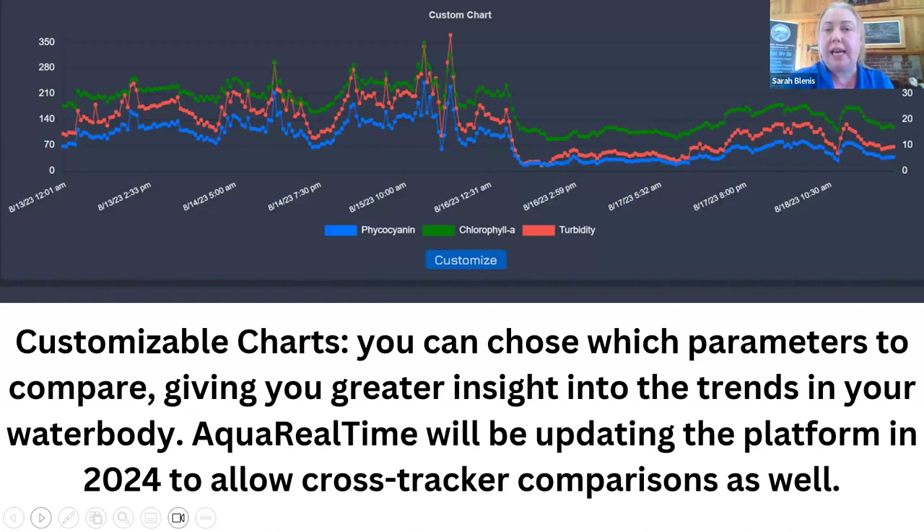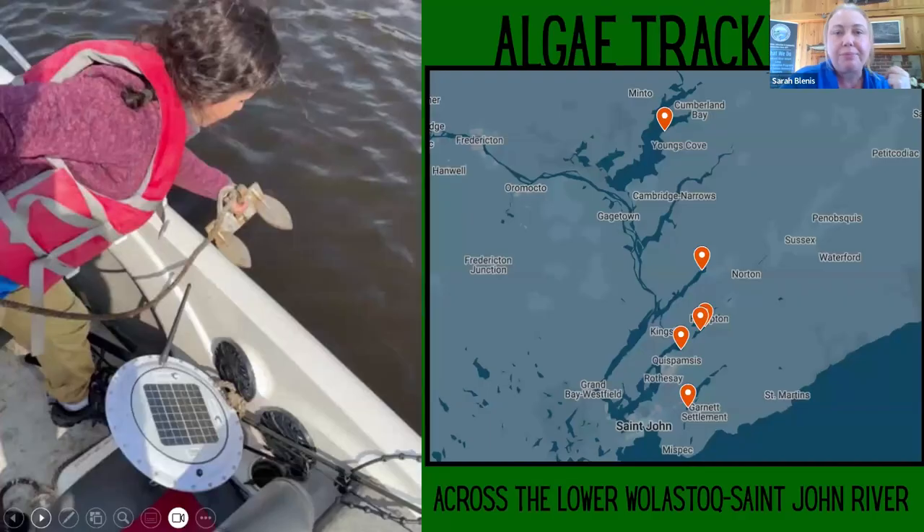You can choose different parameters to compare against each other — for example, chlorophyll a and water temperature for a specific date range — just plug it in, it's plug and play. You can really see the positive correlation between phycocyanin, chlorophyll a, and turbidity during a bloom and how all three are working together.